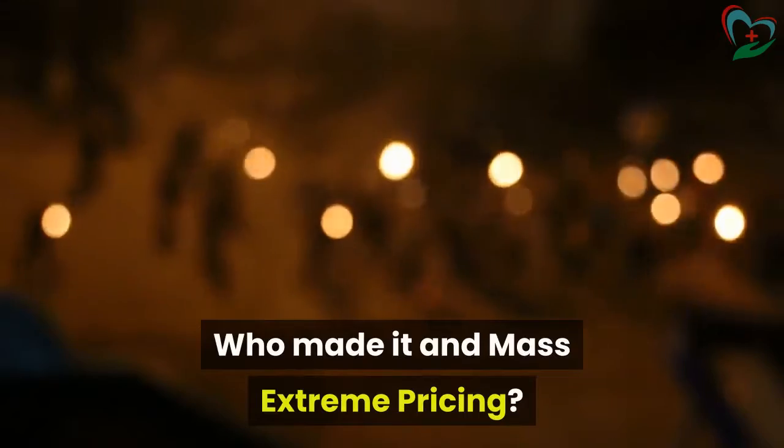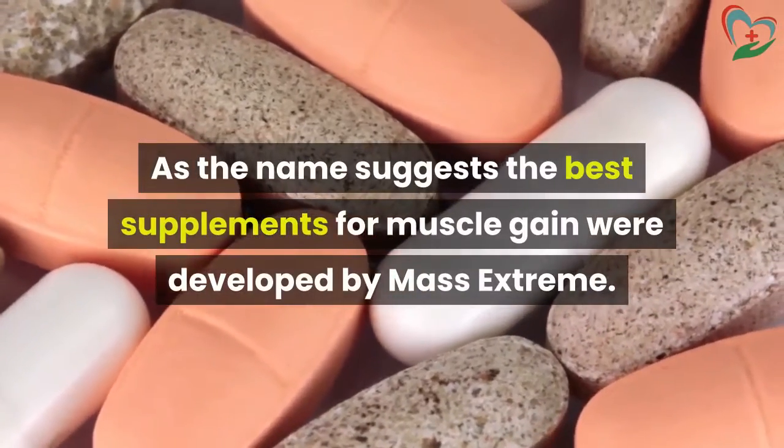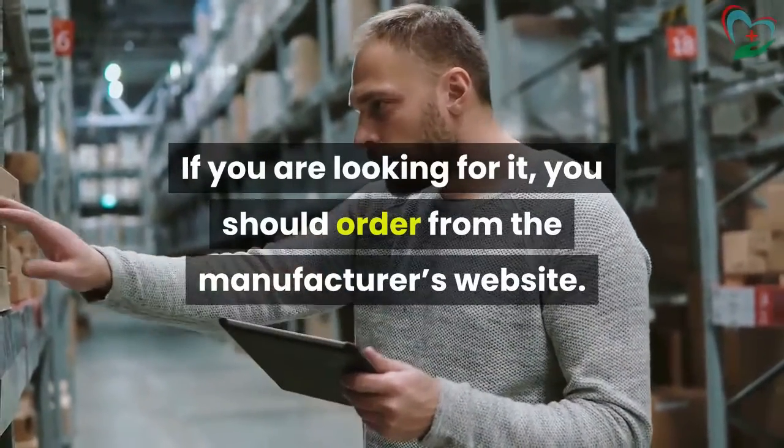Who Made It and Mass Extreme Pricing. As the name suggests, the best supplements for muscle gain were developed by Mass Extreme. If you are looking for it, you should order from the manufacturer's website.